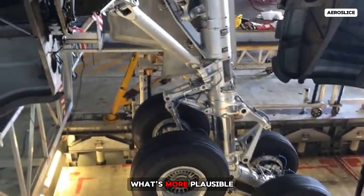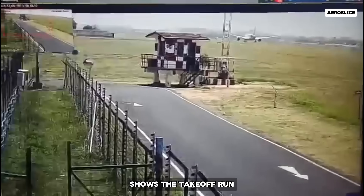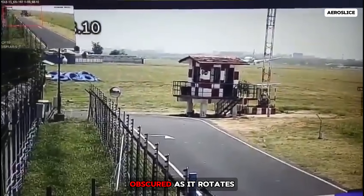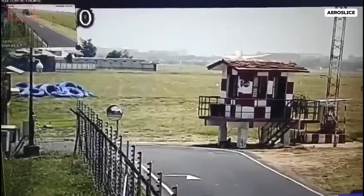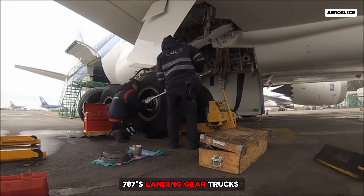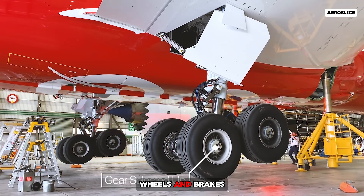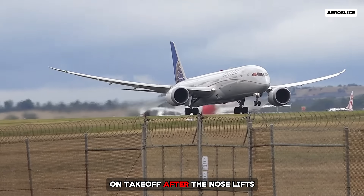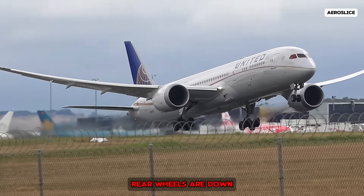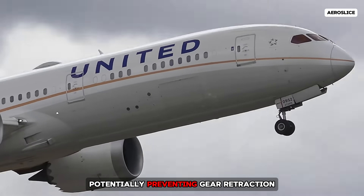What's more plausible is a malfunction in the landing gear system. One video, though low quality, shows the takeoff run. The plane becomes obscured as it rotates, making it difficult to see the immediate gear behavior. Understanding how the 787's landing gear trucks operate gives us clues. The trucks, which house the wheels and brakes, tilt during takeoff and landing. On takeoff, after the nose lifts, the gear tilts so that the rear wheels are down. If the truck never reaches this rear-down position, a sensor may not recognize that the aircraft is airborne, potentially preventing gear retraction.